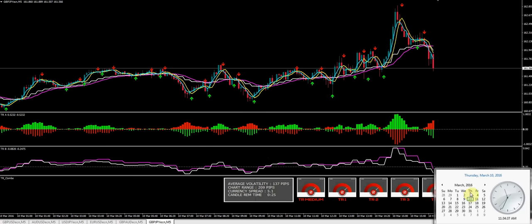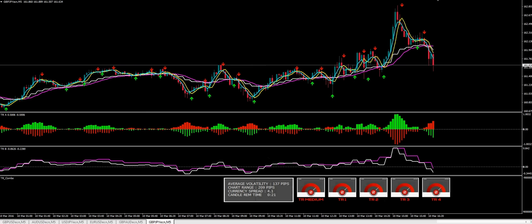Hey folks, today is March the 10th. It's currently about 11:30. I don't typically like trading around this period of time around lunch, but I did happen to notice this trade setting up here.